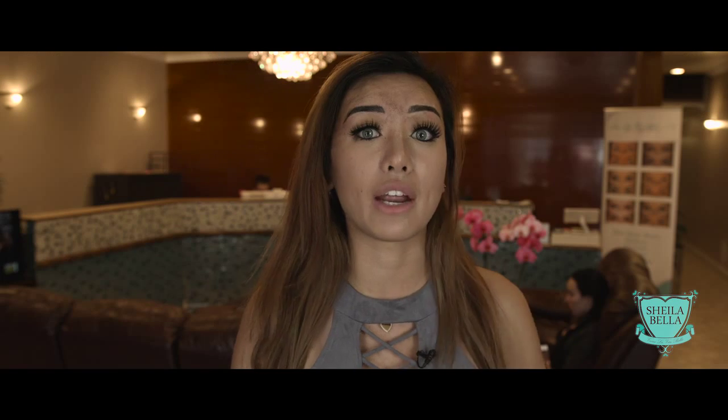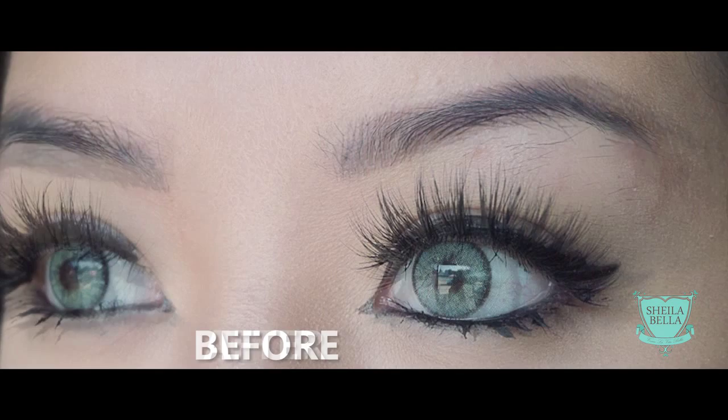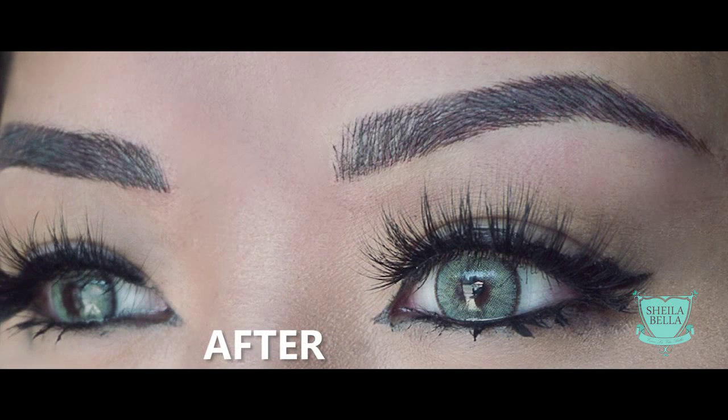This is how I would want my eyebrows to look every day when I wake up, and I feel like I wouldn't really even need to put makeup on my eyebrows anymore. She went over some spots a lot of times to make sure things stay, and I really appreciated that. I just think it looks so nice and I'm really happy with the results.